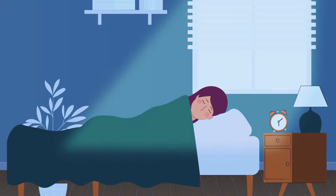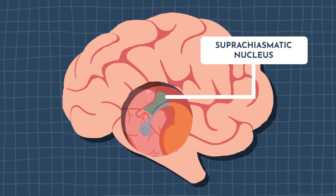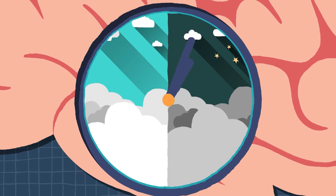When light hits our eyes in the morning, those light waves get transferred into an area of our brain called the suprachiasmatic nucleus, or SCN for short. The SCN is considered the main clock of our body, and it helps to set off a cascade of events telling our bodies to wake up.